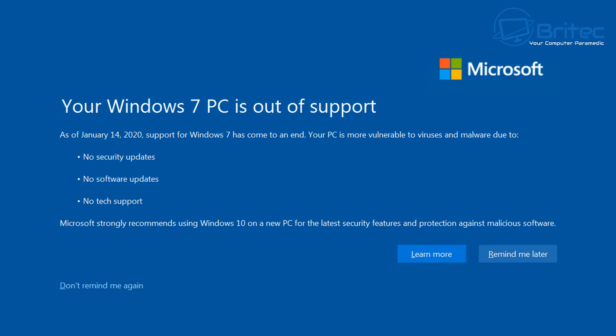First off, let's start with the biggest nail in the coffin for Windows 7: end of life. Since January 14, 2020, Microsoft ceased all support for Windows 7. That means no more updates. You are on your own, and Windows 7 will become more vulnerable over time.